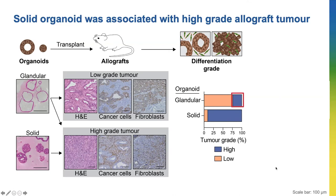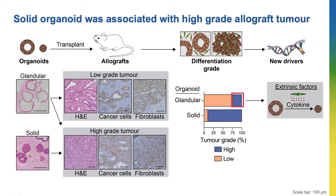So this got me thinking. Cancer grows because of changes in their genes, but I also told you at the start that the cells around a cancer — the fibroblasts — can alter how a cancer grows. Fibroblasts can release a substance called cytokines, which cells use to communicate with each other. And I wondered if this might be how some glandular organoids form high-grade tumors.